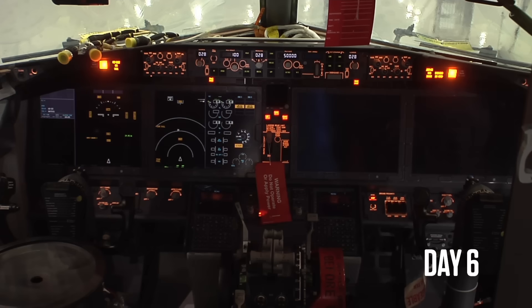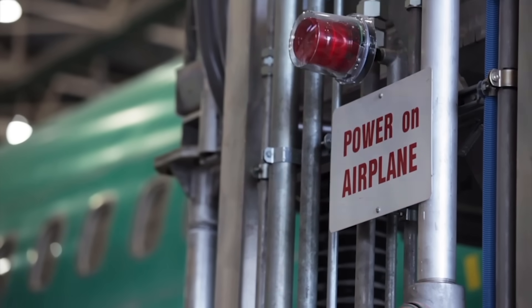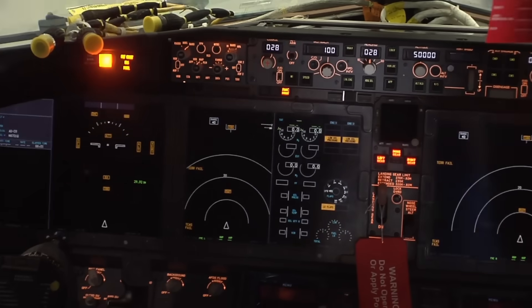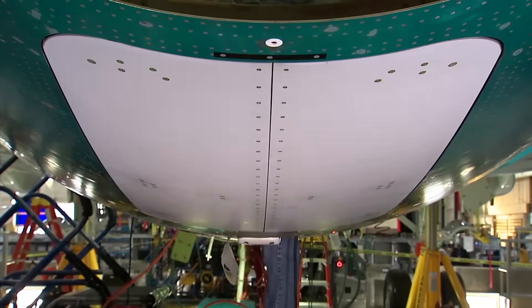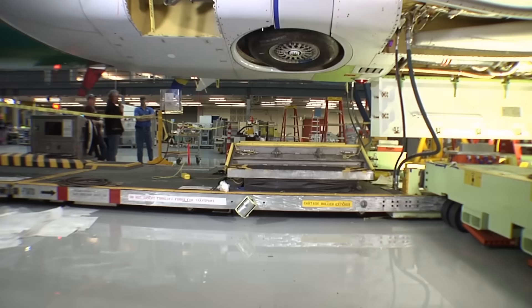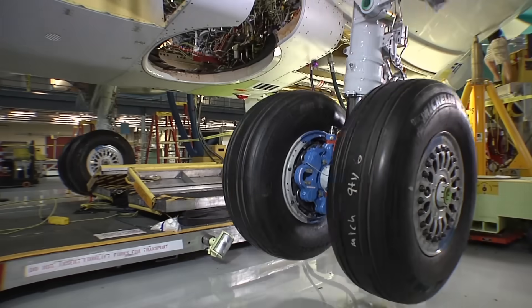On day six, the plane comes alive. That flashing red light means there's power to the aeroplane. Large-scale tests are now possible — like, does the landing gear retract properly? It had better, because the next time it's folded away will be when this plane takes off for the first time.